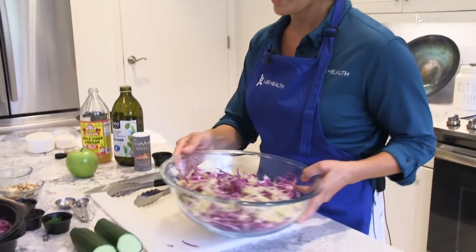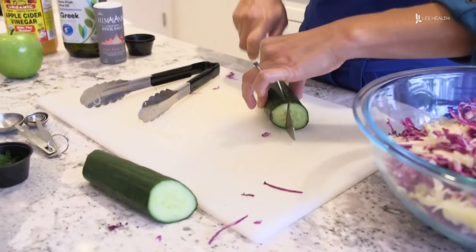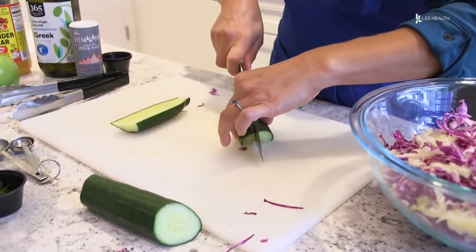We're gonna go ahead and cut a little cucumber. We're gonna use about a half of an English cucumber. I like to use the English cucumbers because their skin is really thin.